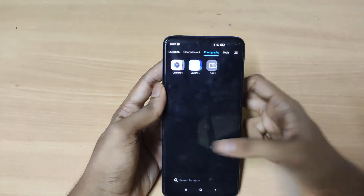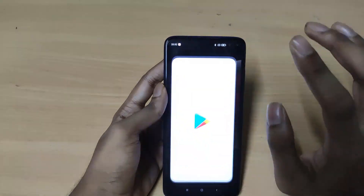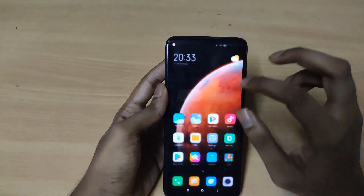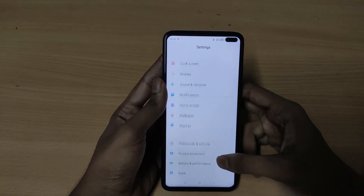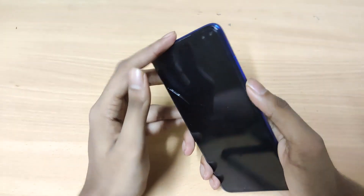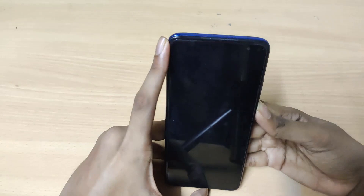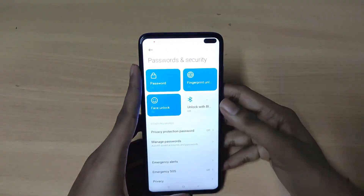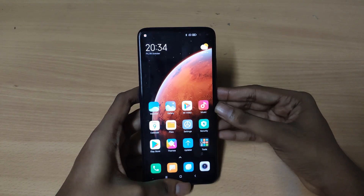The Play Store is working perfectly and all the features are working perfectly on this ROM with no bugs noticed so far. Let's check the fingerprint scanner and face unlock. The fingerprint scanner is working perfectly fine and the face unlock is also working fine, though it does take a moment to unlock with face.